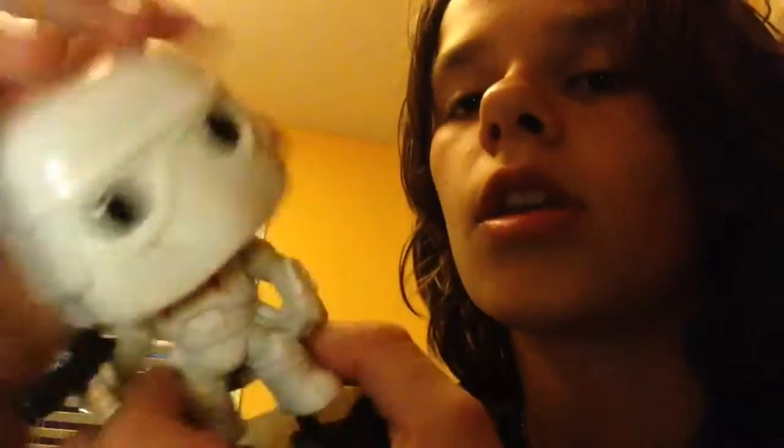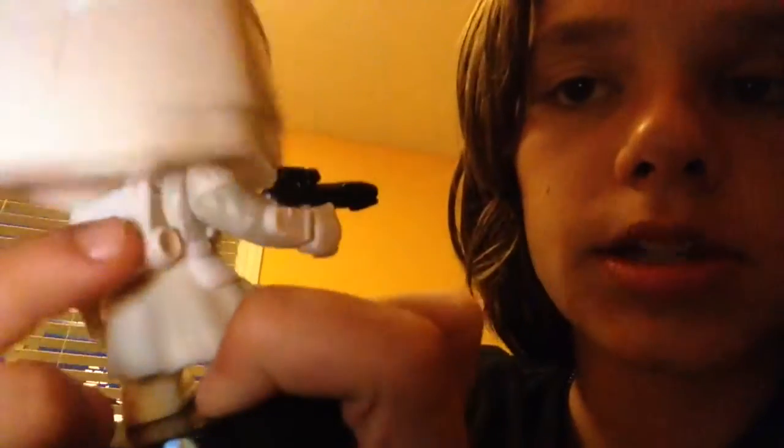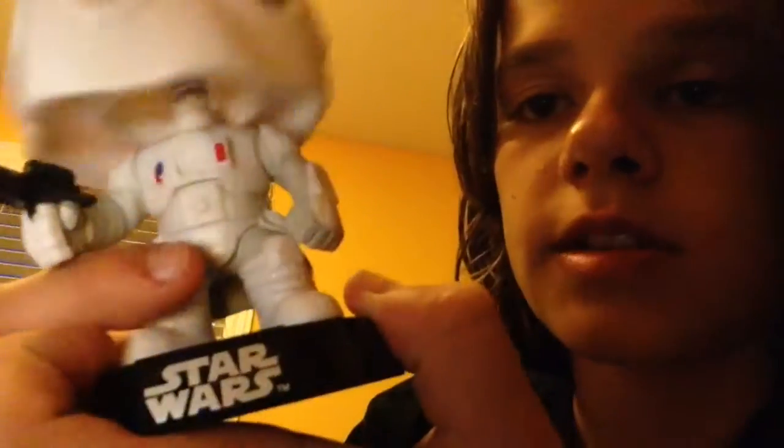The Snowtrooper is actually pretty cool — it has a cool feel to it. It has two eyes, a blaster in one hand, a pack on his back, and some armor protecting the body. That's pretty much it for this one.